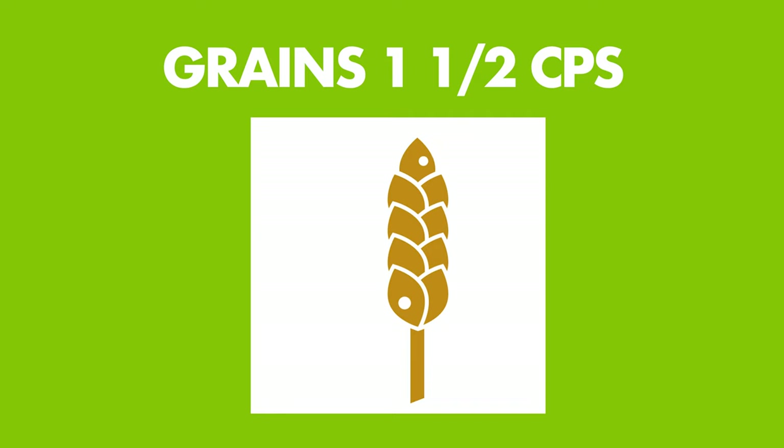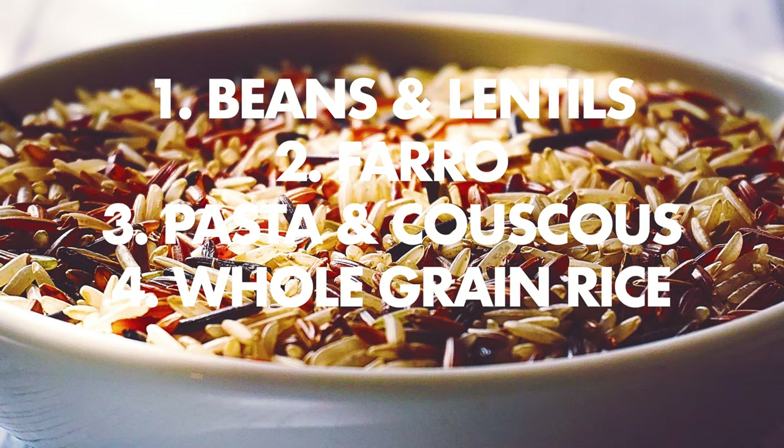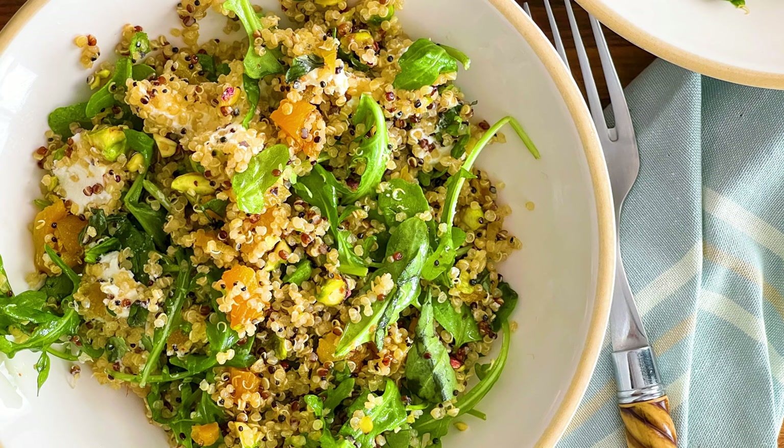When I'd rather have a base of grains for my salad, my top five picks are beans or lentils, farro — my hands-down favorite whole grain — pasta or couscous, whole grain rice, and quinoa, the super grain I love to make ahead and keep in the freezer so it's ready to go. I have a video about that if you're interested. Shoot for about one and a half cups of cooked grains per serving.